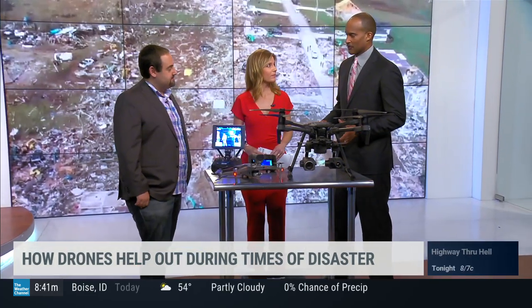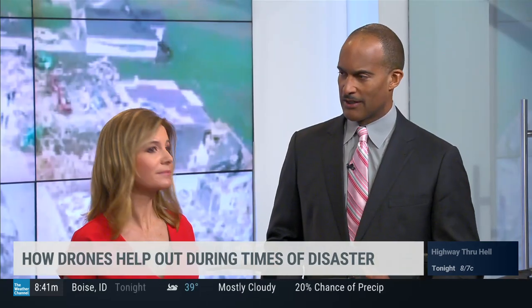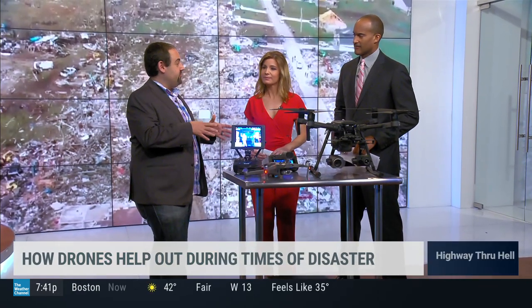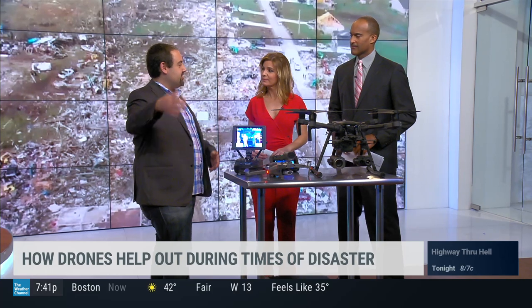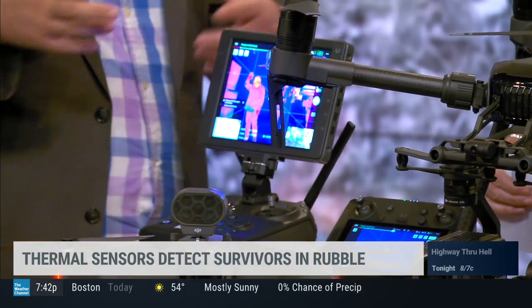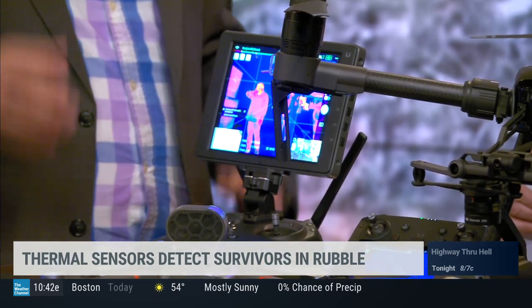These things are also helpful in recovery even days, weeks, and months later. You can do 3D mapping — you can go in and see what it looks like before, right after, and a couple of days later. As recovery efforts are ongoing, you can look at erosion and take measurements from those maps. They're really useful tools for rebuilding and seeing where the problem areas are.